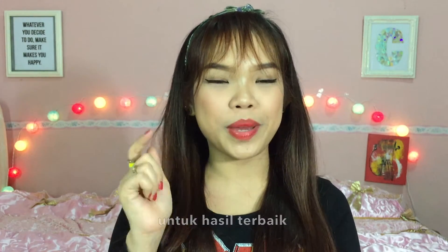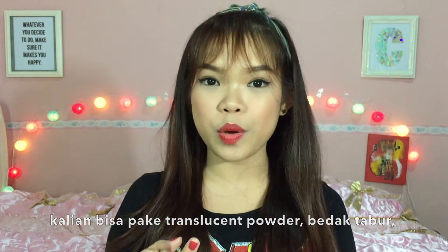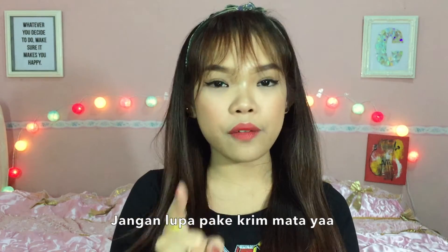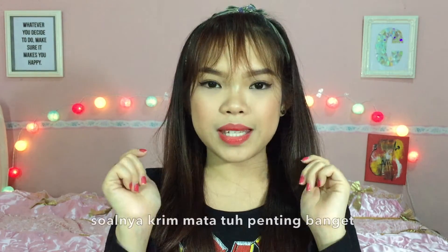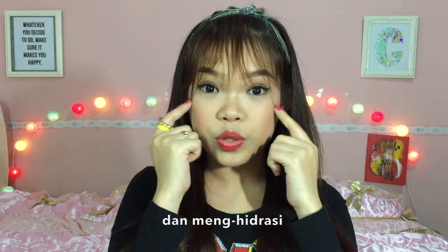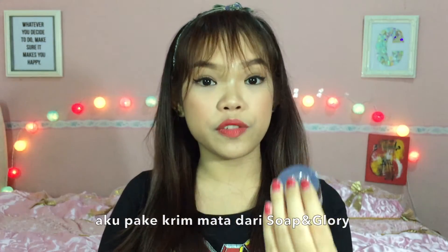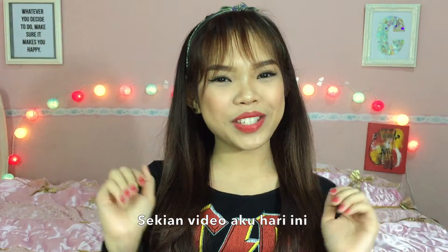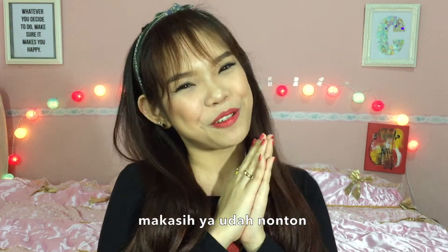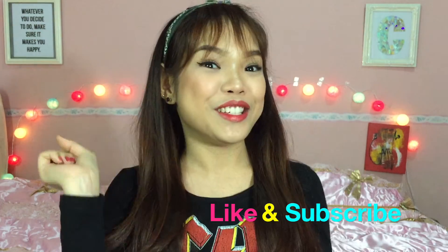For best results, you may want to set your concealer with a translucent, loose, or pressed powder. Also don't forget to use an eye cream to moisturize and hydrate your eye area. I'm using the Soap and Glory Rejuvenating Eye Cream. That's all for my Thursday Try Day episode today — thank you for watching, give this video a thumbs up, subscribe, leave a comment, and I'll see you in my next video. Bye girls!